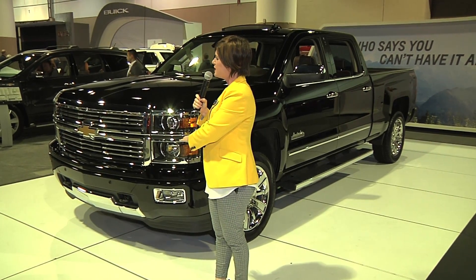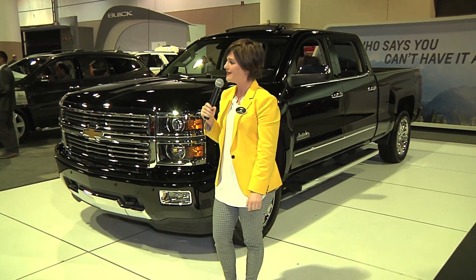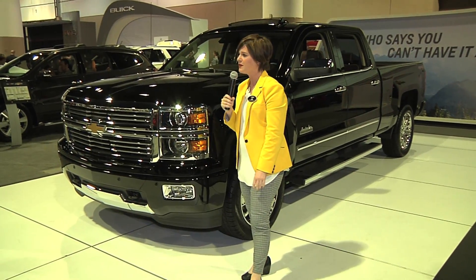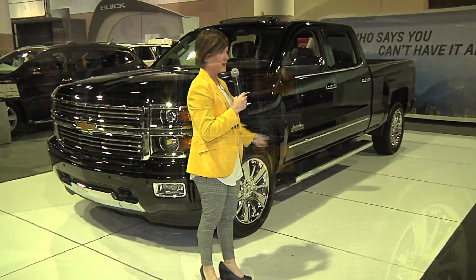This is the Silverado High Country. The Silverado actually won more awards in 2014 than any other pickup truck, so that's something we are definitely very proud of. And today we brought you the best of the best.